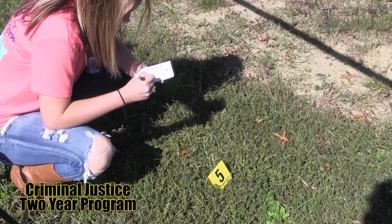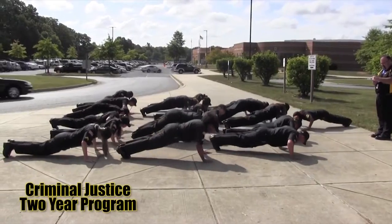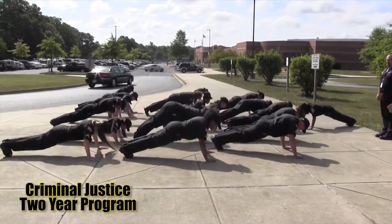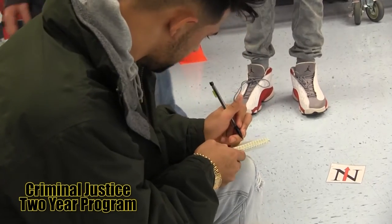Criminal Justice — students in this program are provided with insight into the criminal justice system, law enforcement, and the court and correctional system. Criminal Justice also provides crime scene investigation. Students will be required to participate in uniform inspection and physical training.